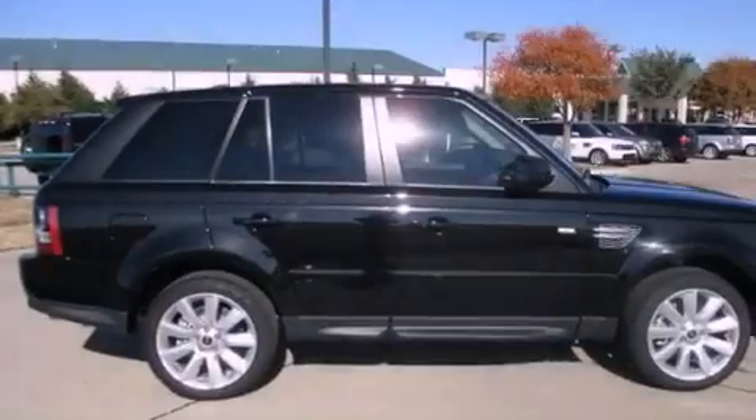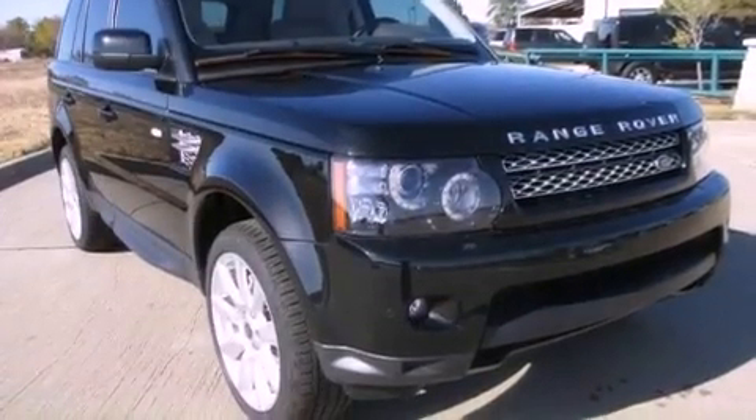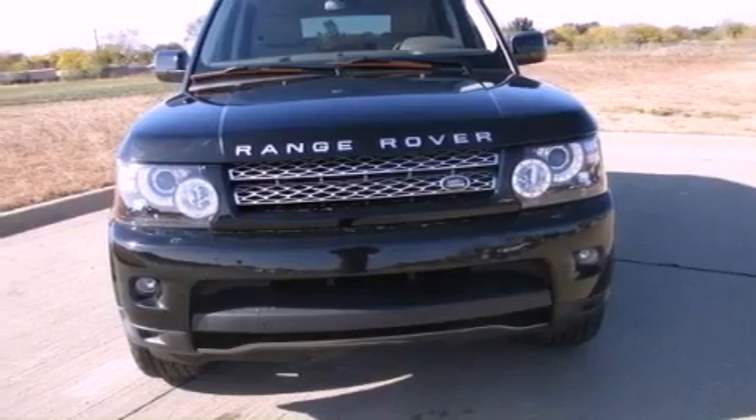Additional features include alloy wheels, a luxury interior package, and hill descent control. Also included are a heated steering wheel with audio controls, air conditioning with automatic climate control, cruise control, and leather seats.